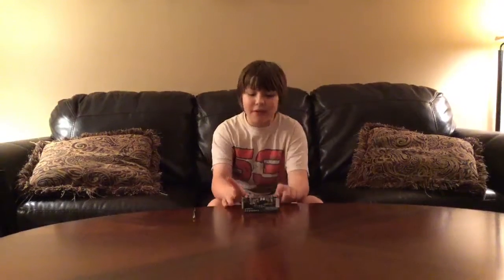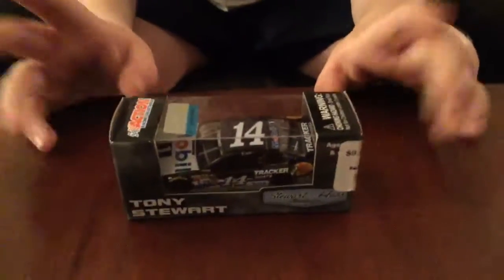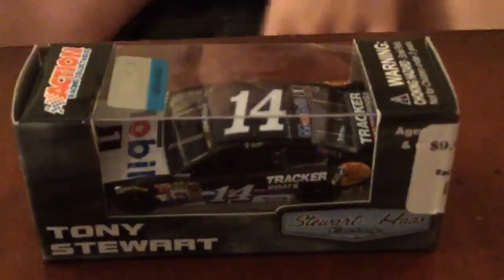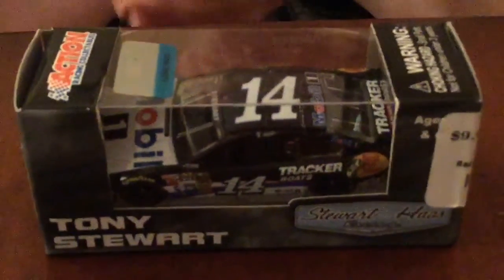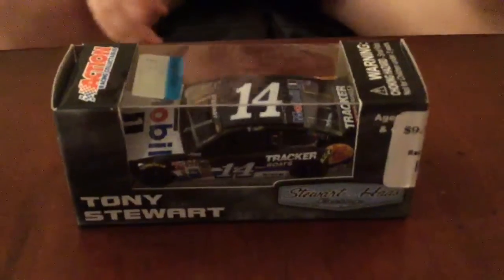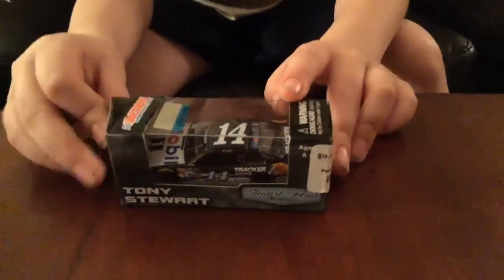Hello and welcome to another unboxing and review. Today we will be reviewing Tony Stewart's number 14 Mobil 1. Really nice, and this year seems like for the third year in a row, Tony Stewart has missed the chase for the NASCAR Sprint Cup — only the fourth time ever that he has not been a chase contender. So really interesting.